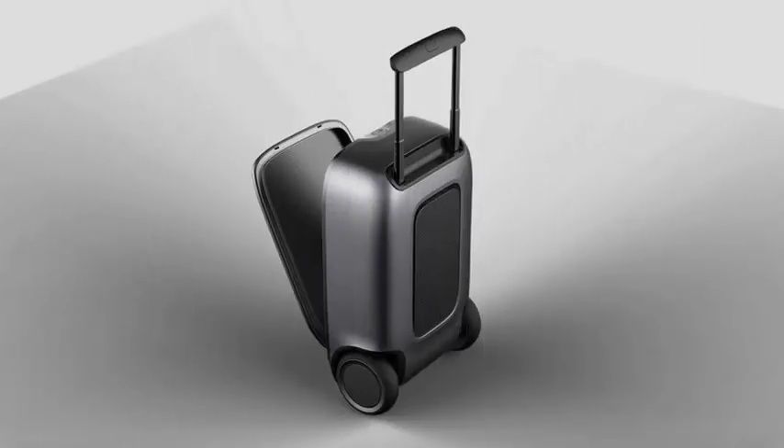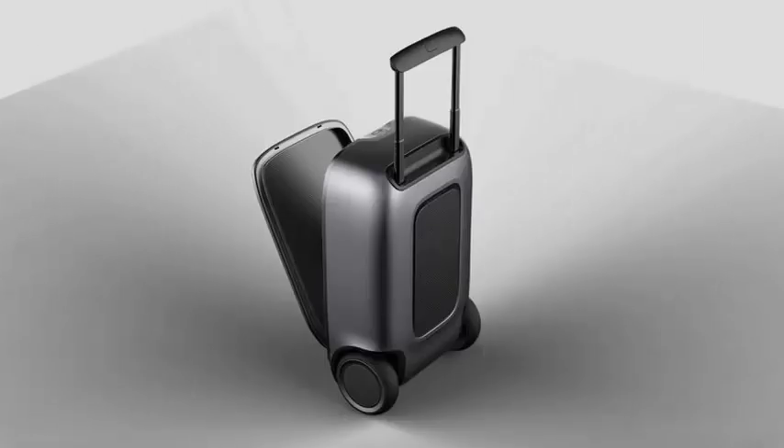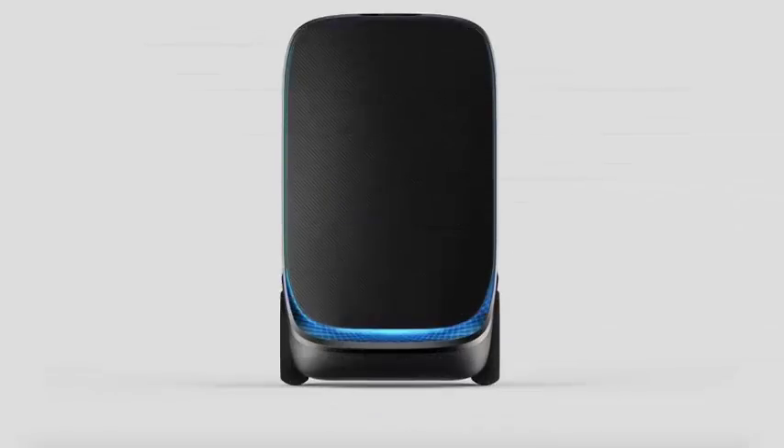LG intends to make useful robots. Last year, CES presented a pair of bots designed to clean up at airports and help travelers find their way. Today, LG announced a trio of new robots designed to help transport things, from drinks to suitcases and purchases.